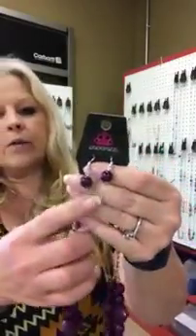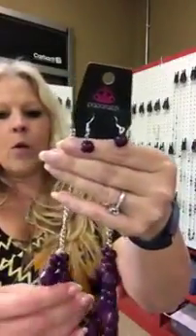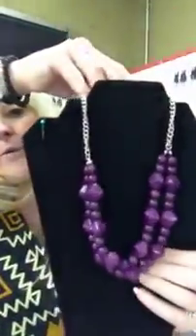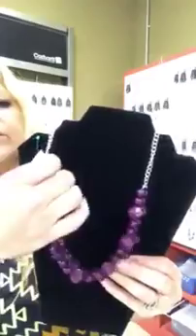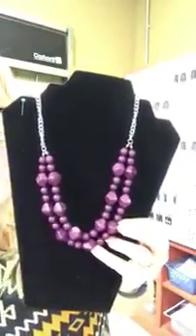Next we're going to have number 444 and it's going to be purple and silver. You have your purple bead earrings — this purple is a little milky, not quite as shiny. You have two layers here on the bottom, a single layer of chain that's a medium size open link chain, and then two layers of purple beads. This is really cute — it'd look great in the springtime. Again that's number 444, purple and silver.